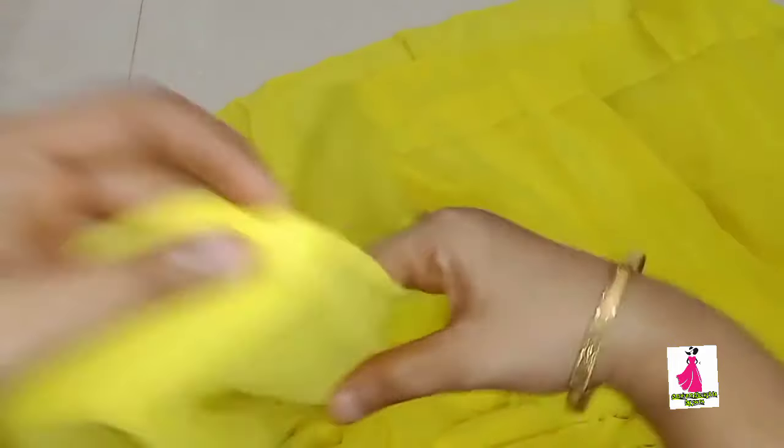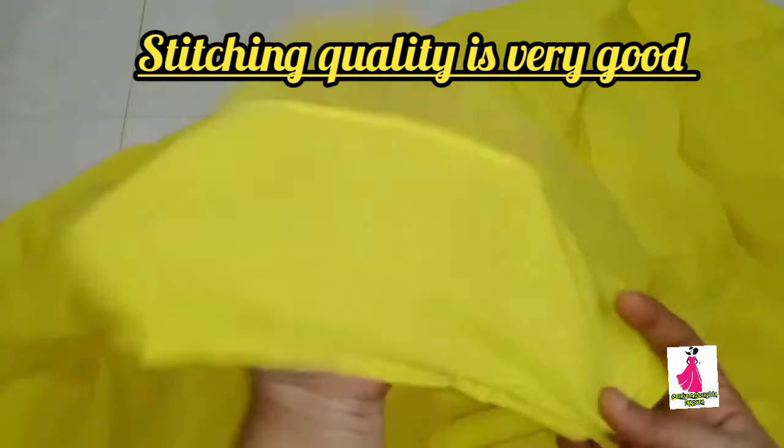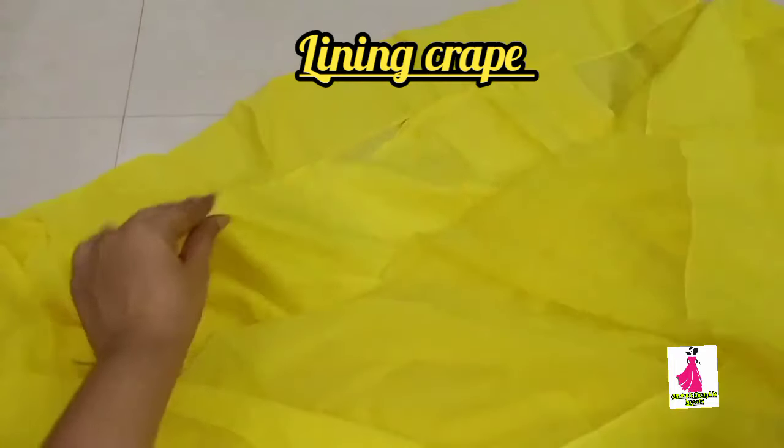This dress is very layered. The dress and the bottom are the same. There are correct measurements. The lining fabric is very soft and comfortable - it is very soft and high quality.